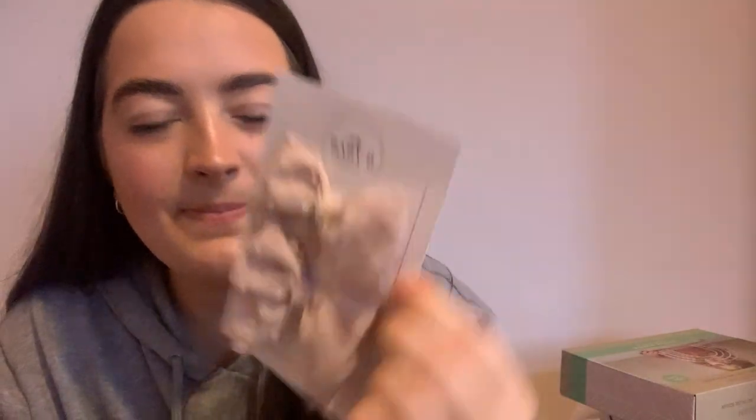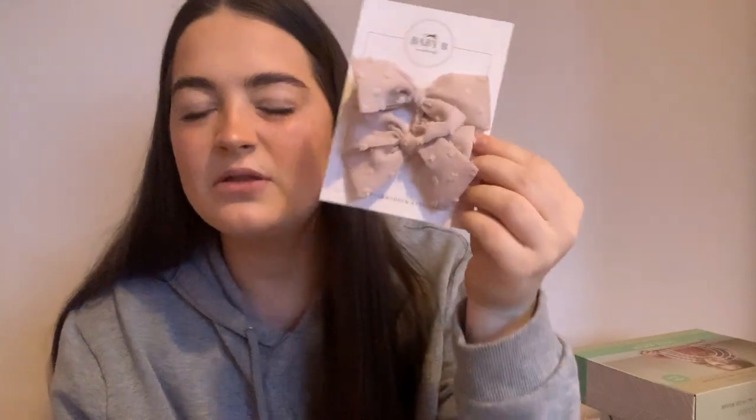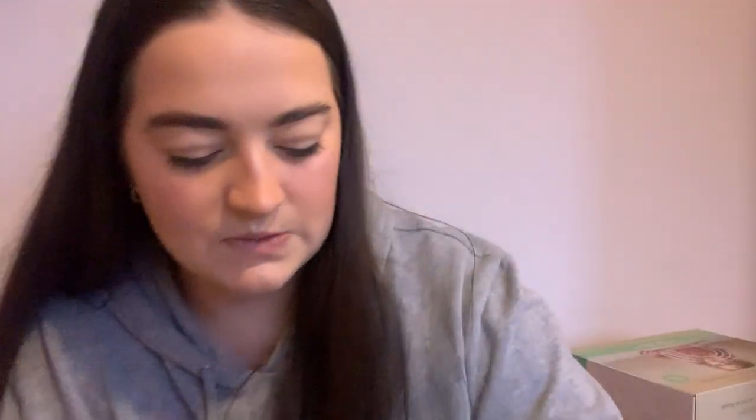And then also for her stocking, I just got her some little hair bows. These are from Baby Bee Handmade on Etsy — I do a lot of shopping on Etsy. They've got little clips on them. I think they were something like £5.60 for both of them, but they're really sweet.